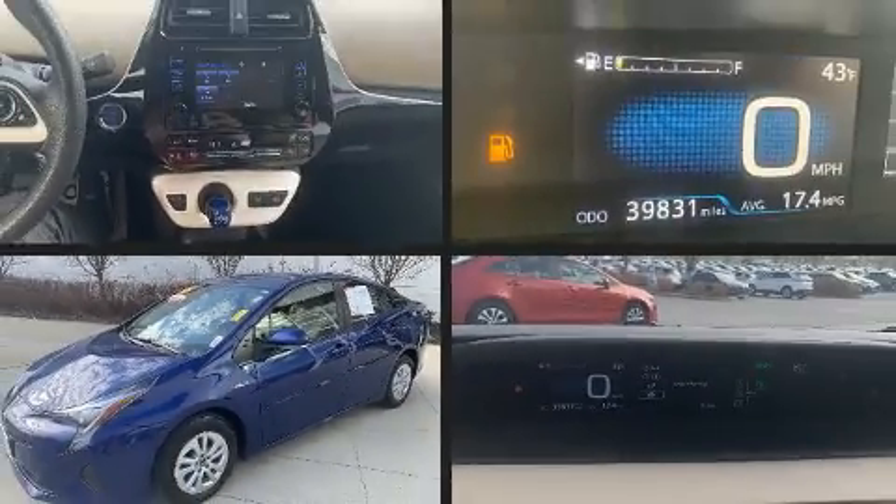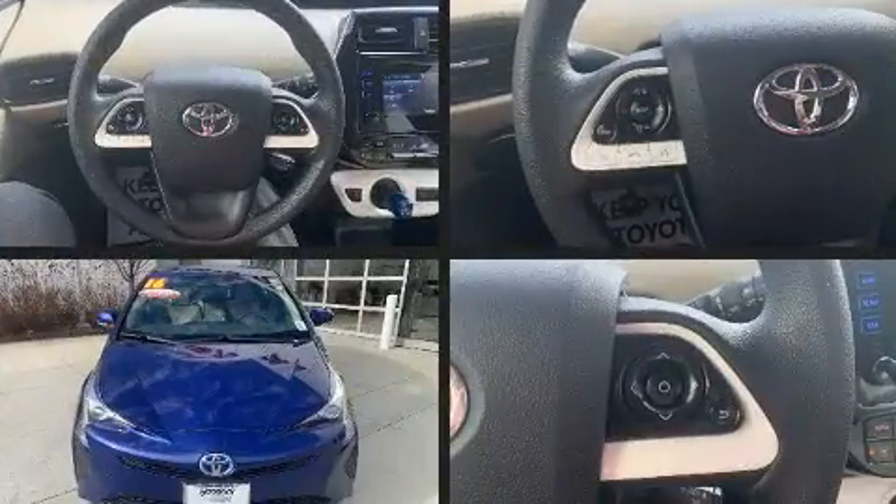Get excited about the 2016 Toyota Prius. With less than 40,000 miles on the odometer, this vehicle provides excellent value as a pre-owned model.